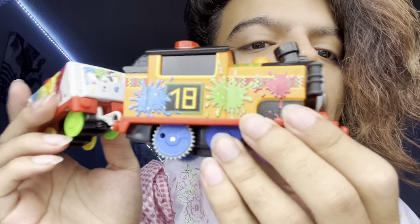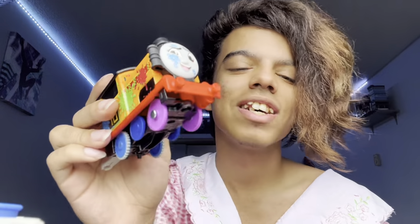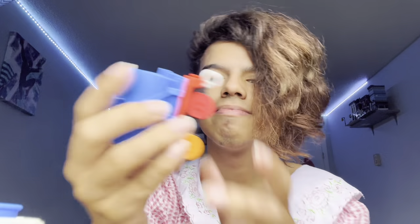Oh my God — red, blue, green, and yellow. What the heck? Yellow guy! Anyways, I love this paint splatter Nia, it looks really nice. I also love the fact that the wheels are purple — love that, that's my favorite color.